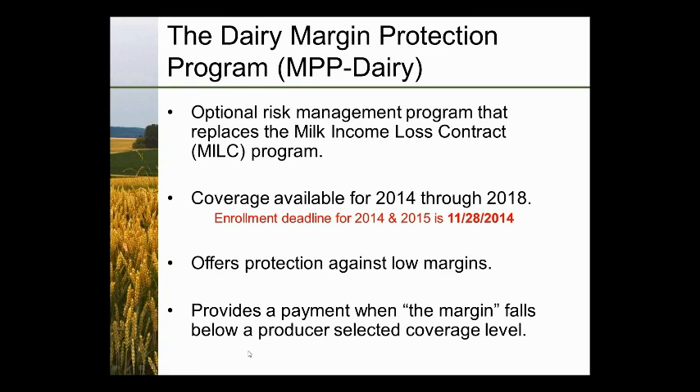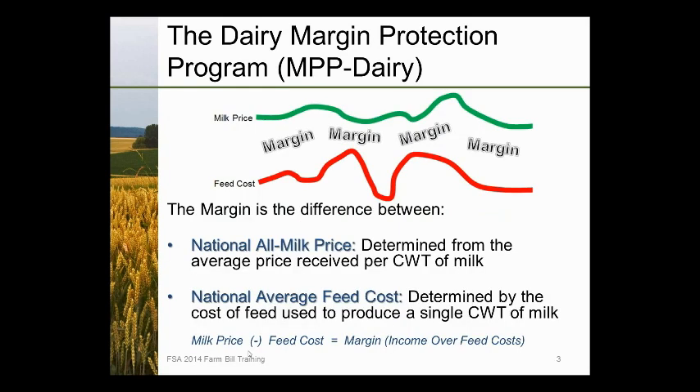One key difference: LGM Dairy uses the Class III milk futures price, while MPP Dairy uses the national all-milk price — more like a mailbox price nationally. MPP also uses a national average feed cost determined by the cost of feed to produce a single hundredweight of milk, based on a formula developed for a herd with average production of about 21,800 pounds per cow. The margin for MPP Dairy is calculated in six two-month intervals: January-February, March-April, May-June, July-August, September-October, and November-December.